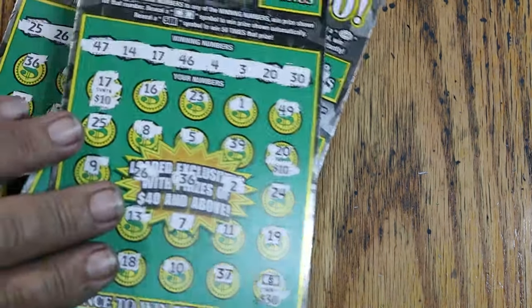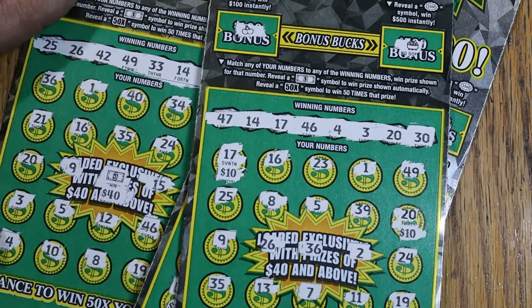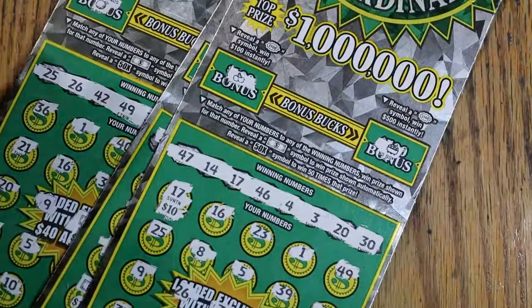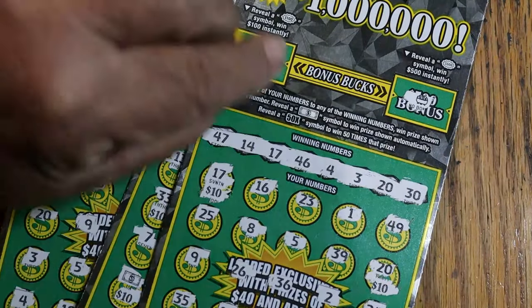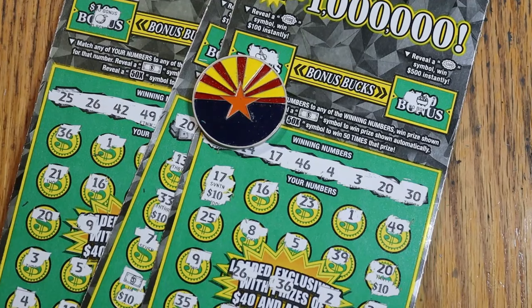Not too shabby — no profit, minimal loss. $130 back, $150 out, $20 down. That's okay — that's playing a bunch of big $30 tickets for like $5 or $6 a piece effectively. Hope you enjoyed it, and if you did, appreciate the like button, comment, subscribe, notification bell. AZ Scratchers signing off — have a great day and night. Bye!